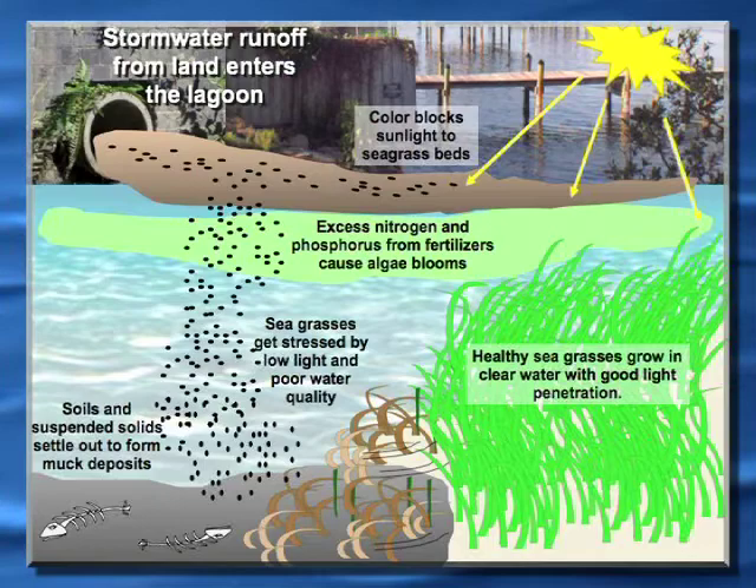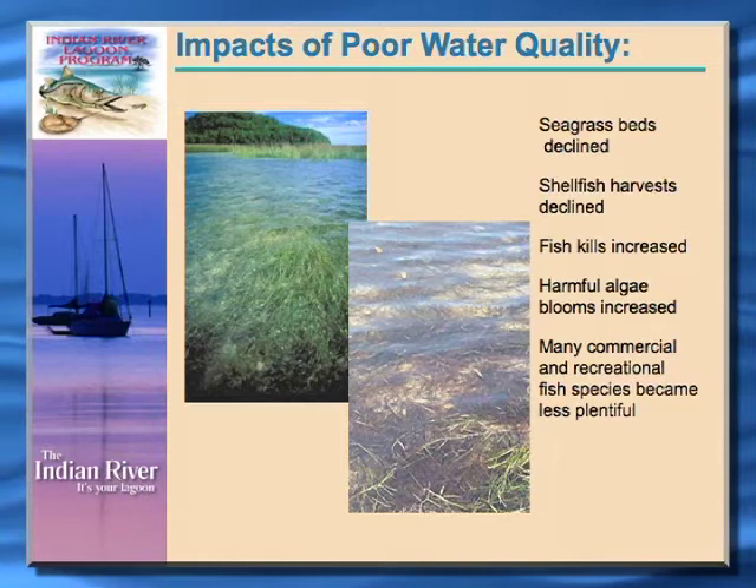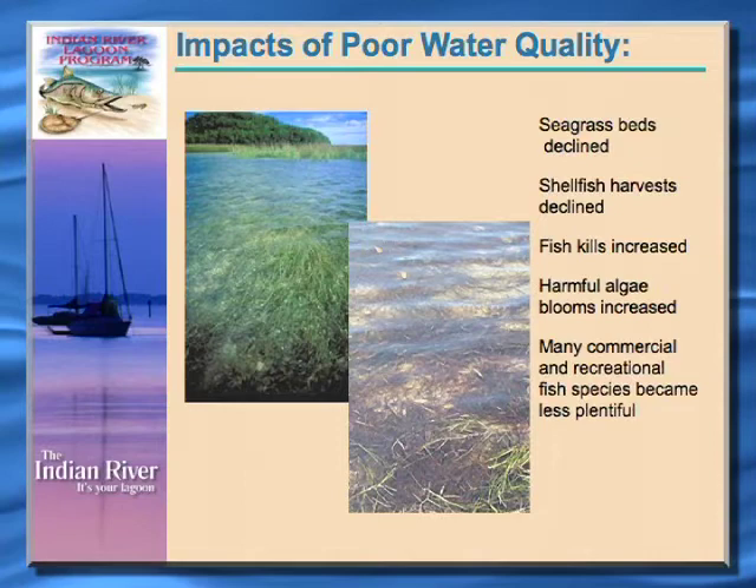The results we see are declines in seagrass beds, shellfish harvesting declines, fish kills when we get low dissolved oxygen events — particularly during summertime months and early morning parts of the day — and we've also seen a loss in commercial and recreational fish species as a result of all the discharges we've had over the years.